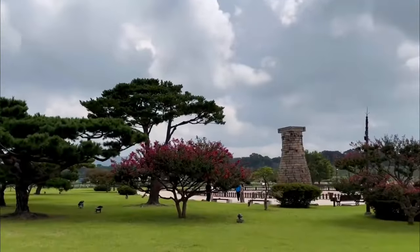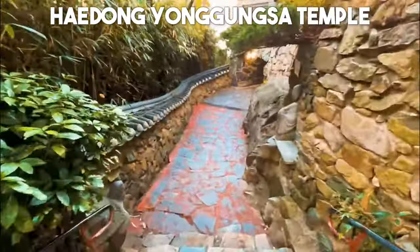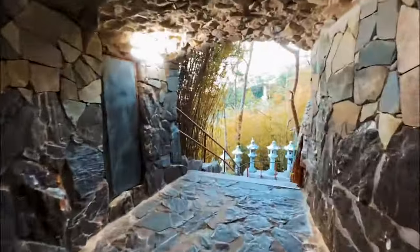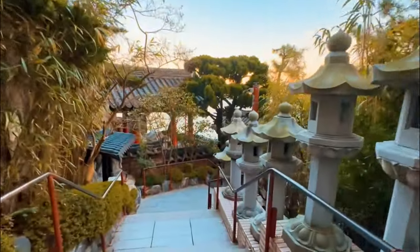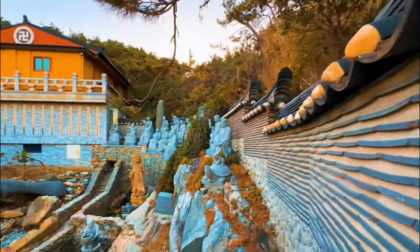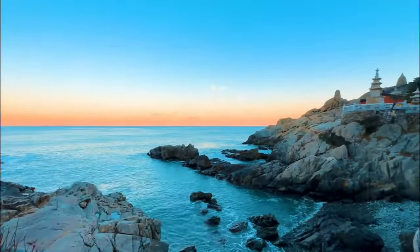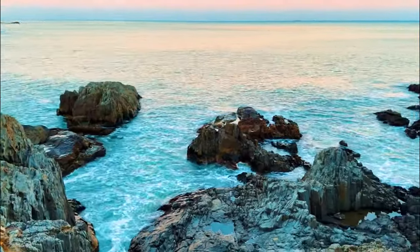Number 14: Haedong Yonggungsa Temple. Perched atop a cliff overlooking the East Sea, Haedong Yonggungsa Temple is a stunning Buddhist temple that offers breathtaking views and a serene atmosphere. Explore the temple's intricate architecture, marvel at the towering golden Buddha statue, and take in the tranquil surroundings.